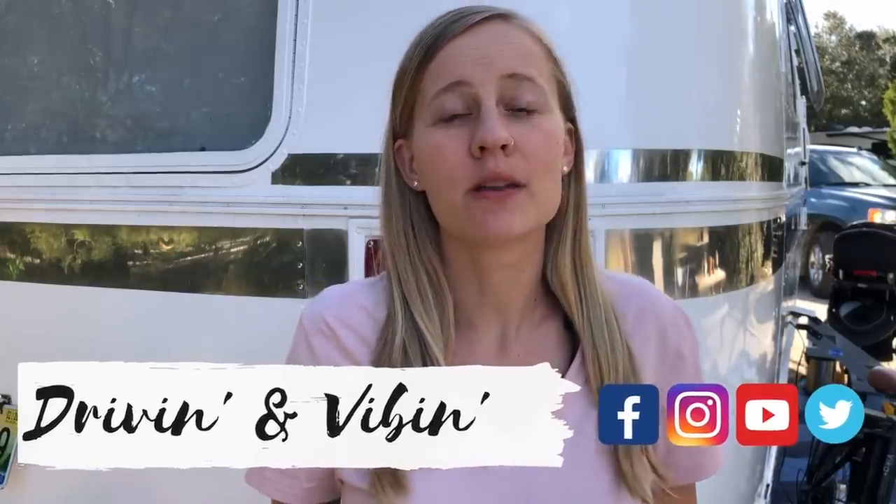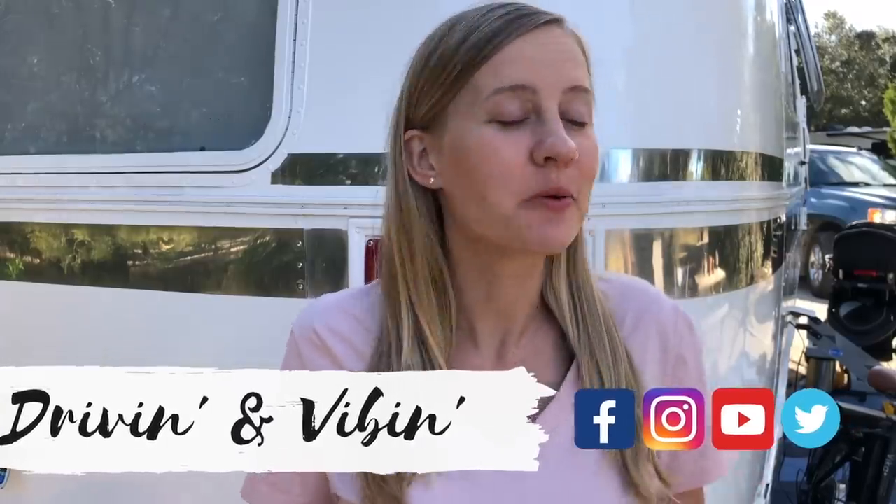What's up guys? I'm Olivia and you're watching Driving and Vibin. Today we're going to tell you all about one of the coolest state parks we've stayed at in quite a while, so stay tuned.